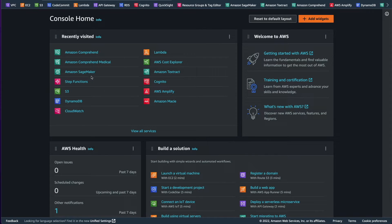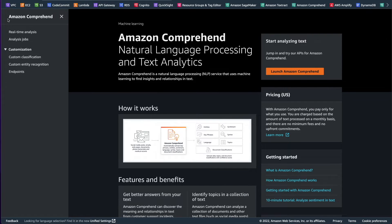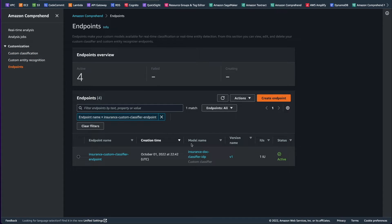We will now look at a quick walkthrough of how to use a trained custom classification model to classify some sample documents. In the AWS console, we will first navigate over to Amazon Comprehend. Once in the Amazon Comprehend console, we will expand the left menu and click on Custom Classification. In the Custom Classification screen, you can see a list of trained custom classification models. We have already trained a model using a sample set of documents, and this model is capable of classifying insurance claim documents. In order to do real-time classification, we also need a real-time endpoint, so let's navigate to the endpoint screen from the left menu. We have already deployed our classification model with a real-time endpoint and are now ready to classify some sample documents.